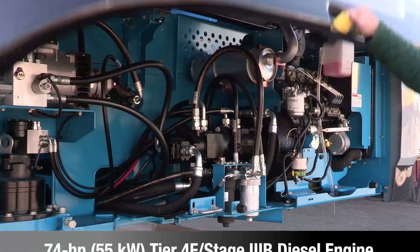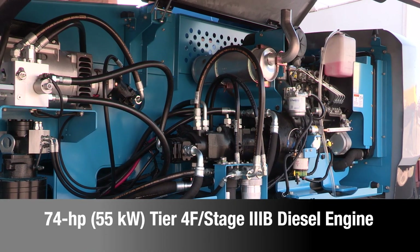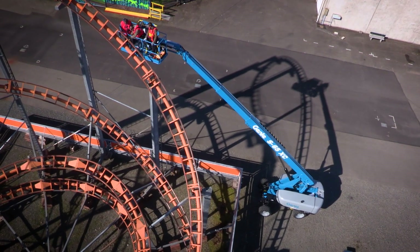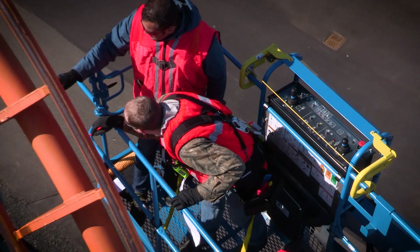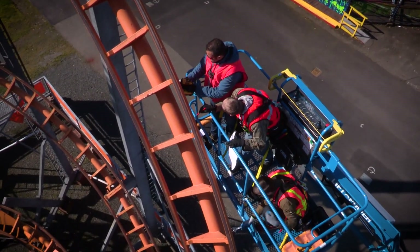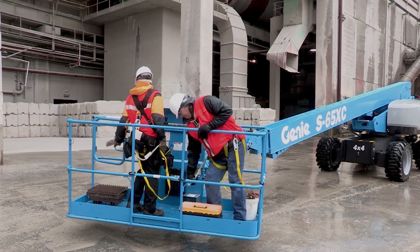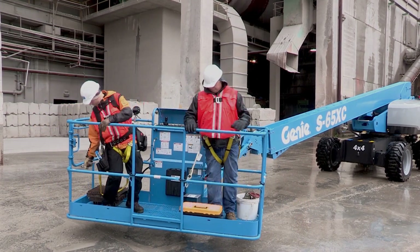Both of these new Genie XC booms are available with a 74 horsepower Tier 4F Stage 3B diesel engine. The XC design also includes a 6 foot dual entry or an 8 foot tri-entry platform with side swing gate to make it easy to get people, tools, and job site materials in and out of the basket.